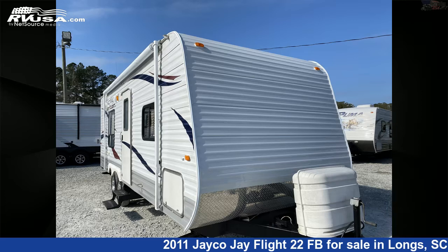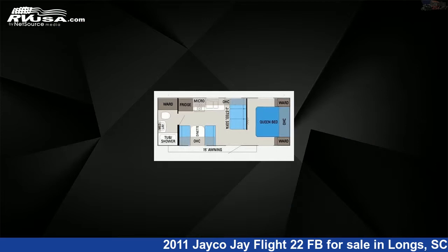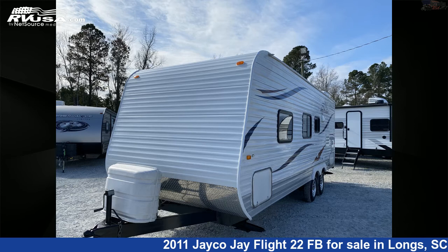This 2011 Jayco J Flight 22FB is a travel trailer RV. It is located in Longs, South Carolina, 29568, and is offered for sale by Recreation USA.